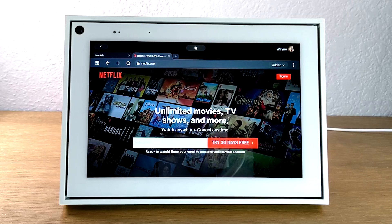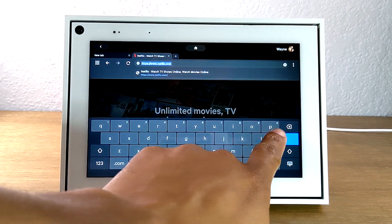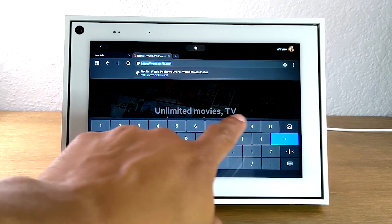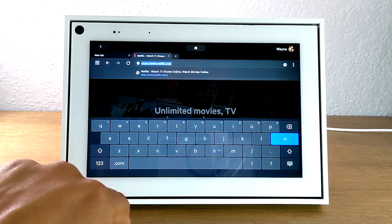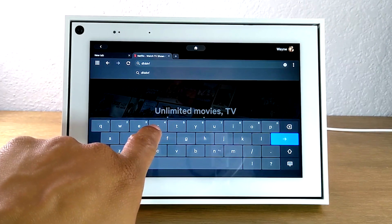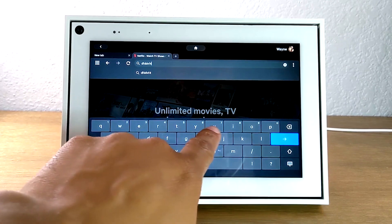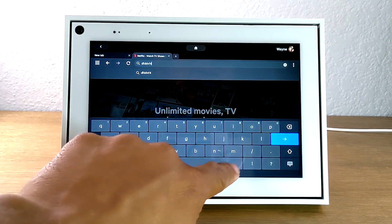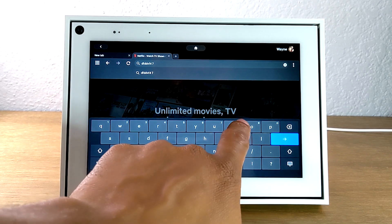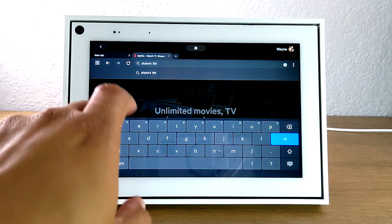Another cool tip: with the keyboard up, if you wanted to type numbers, normally you would just tap the number button and that would take you to the set of numbers. But you can also just hold down a key — for example, hold this R for about a second — and it will add the number that way. This should cut down on time when entering information, by just holding down on keys that have numbers to easily input them into a search.